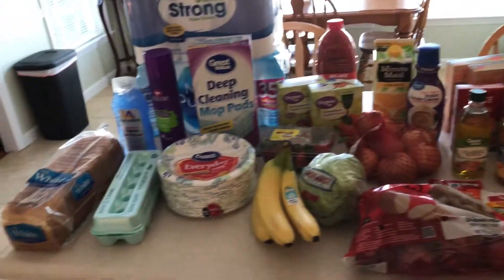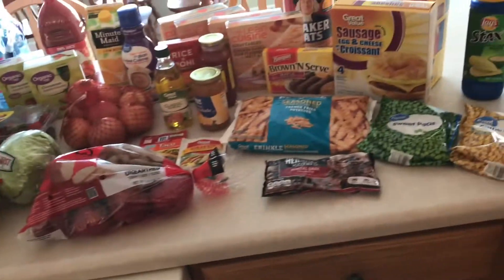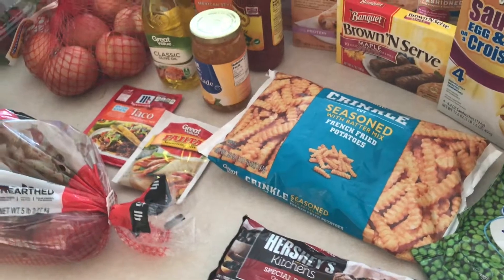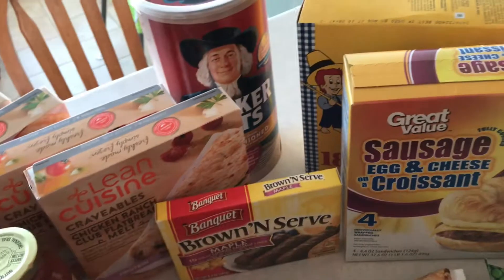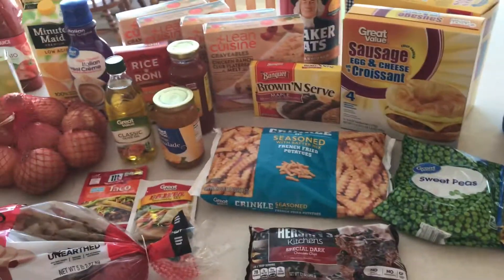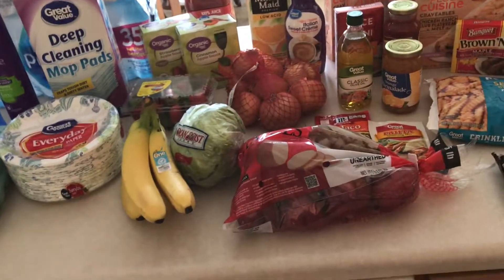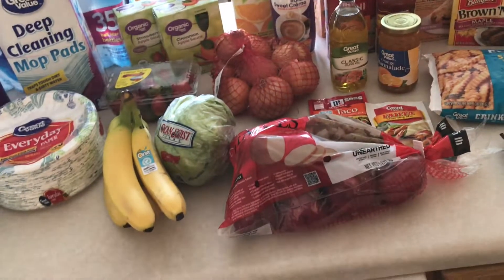So that's my grocery haul from today. I spent about a hundred dollars. Normally I shop at Aldi so it would have been a little less there, but some things like the chicken biscuits you can't find at Aldi, so it's nice to go to Walmart sometimes. I hope you guys enjoyed this grocery haul — if you'd like to see more, give this video a thumbs up and don't forget to subscribe if you haven't already. Thanks, bye!